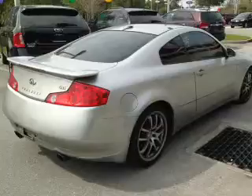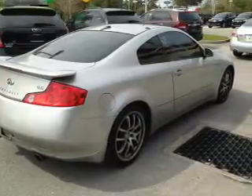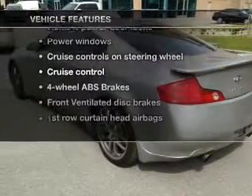Premium wheels lend a distinctive appearance. The anti-lock braking system will help deliver you safely to your destination. Heated seats are a desirable comfort feature. Plus, enjoy these notable features that are included in this vehicle.